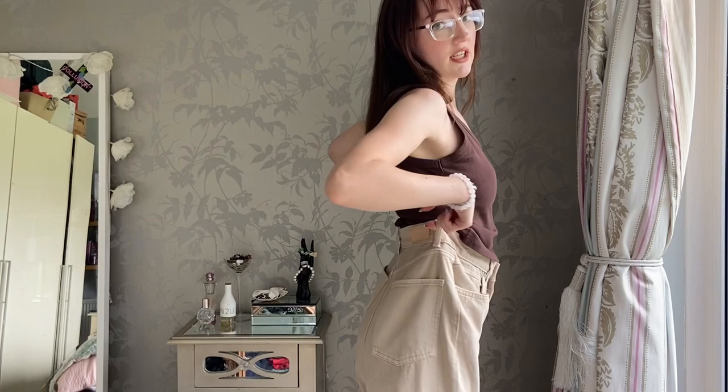This is a brown tank top I got for one pound. My color wheel says to stay away from brown, however I think this brown has cool undertones to it - so it's not a warm brown, it's a cool brown if that makes any sense. I think that I can wear it and that it does suit me - very cute.